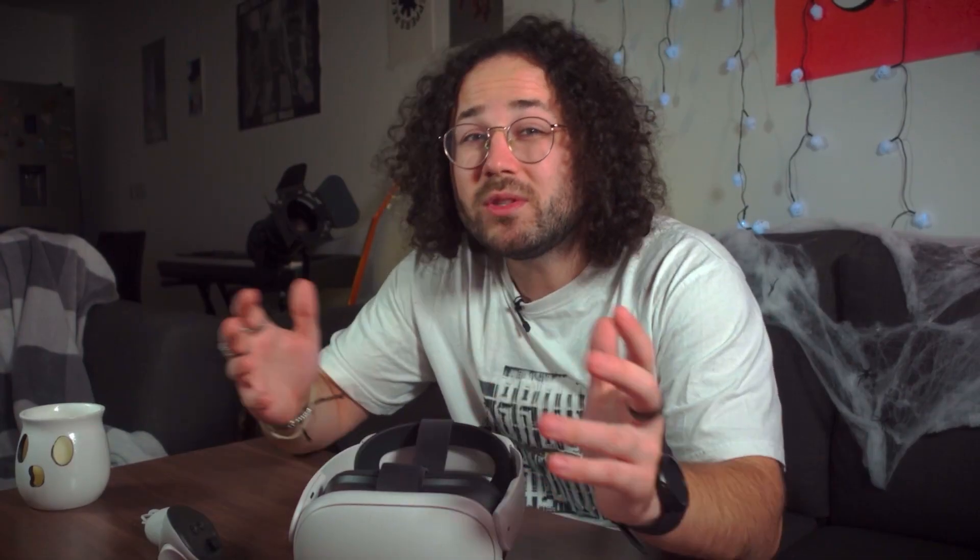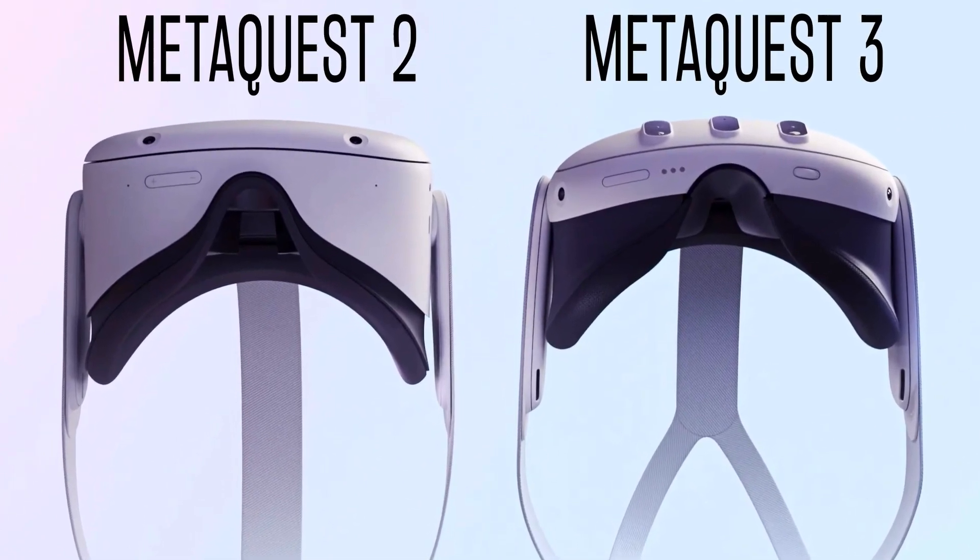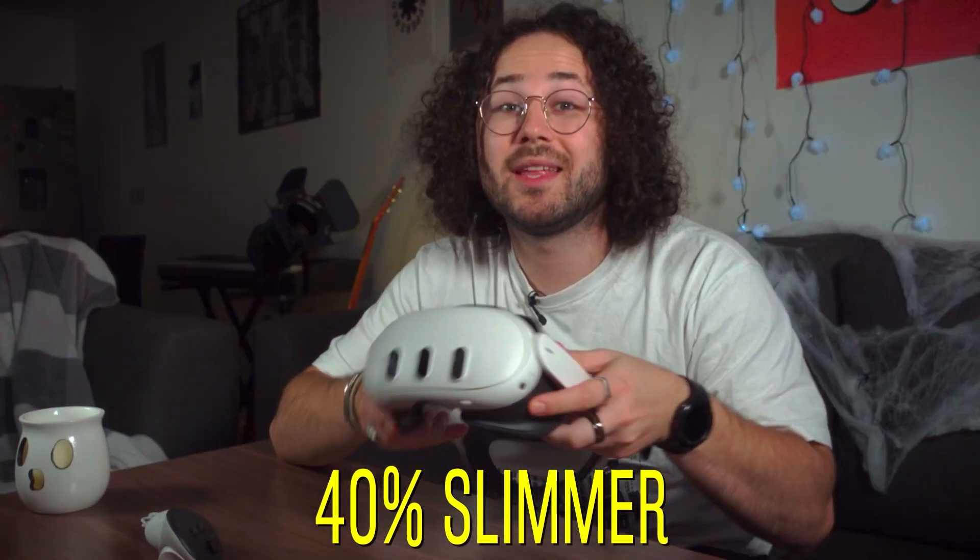If we talk about design, you don't seem to notice too much of a difference at first. But if you take a better look, the Meta Quest 3 is 40% slimmer. It has brand new cameras right here in the front, which allow for a more accurate representation of the area you're using the Quest 3 in.